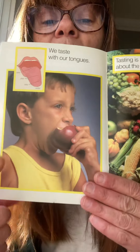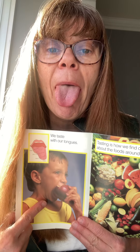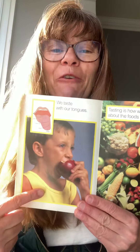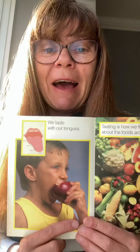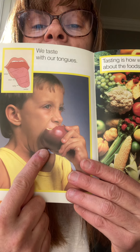We taste with our tongues. Stick out your tongue. That's so funny — you guys always laugh when we stick out our tongues in class. This little boy is tasting the apple with his mouth. You taste with your tongue and all parts of your mouth.